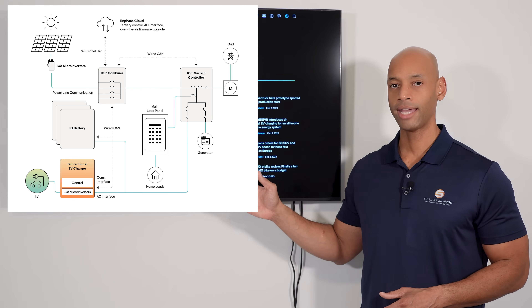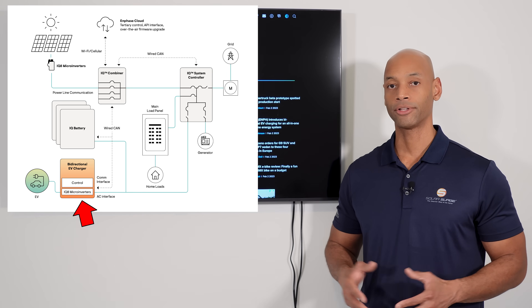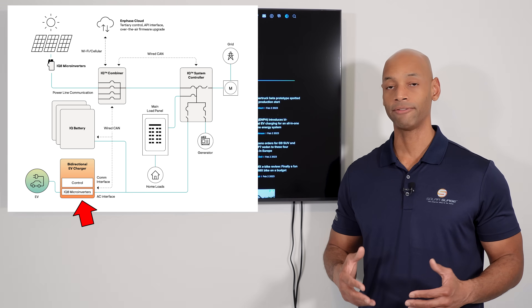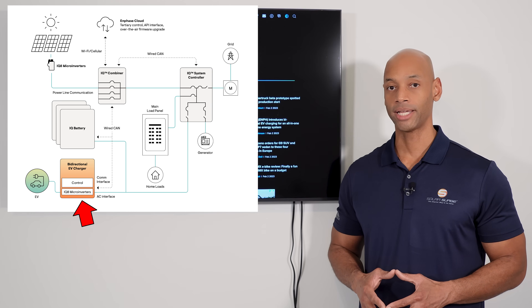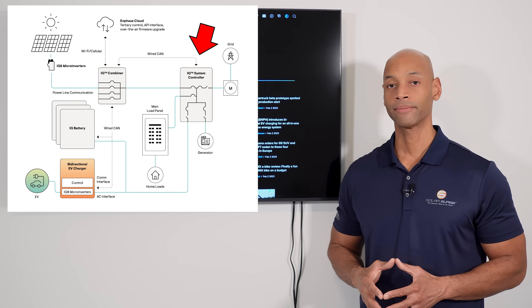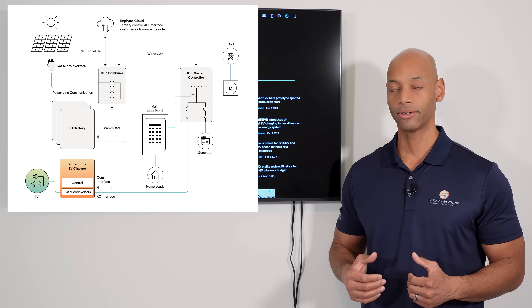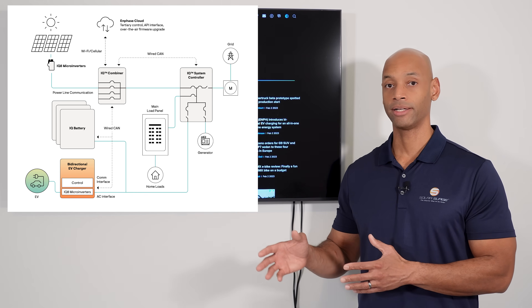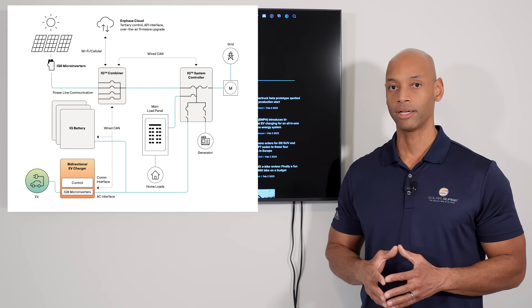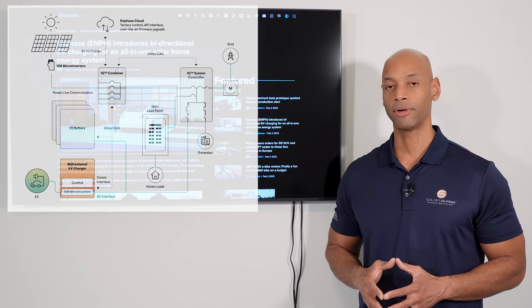Based on the schematic that Enphase has shared with us, you can see that the Enphase EV charger includes integrated internal micro-inverters and presents itself to the rest of the home energy system very similarly to the way the Enphase Encharge or Enphase IQ batteries do today. In other words, it will present an AC power source to the Enphase IQ system controller — essentially saying 'I'm another battery here' — and then the system controller can decide how that battery storage is used: storing excess solar, providing backup power to the house, or even exporting excess power back to the grid.